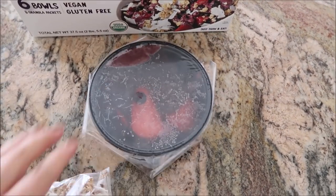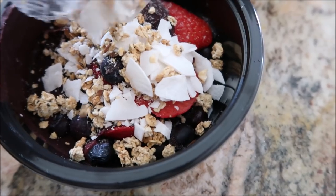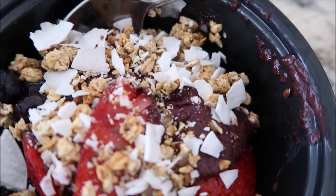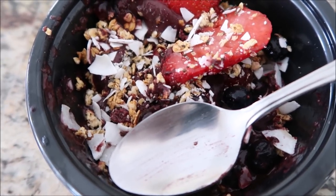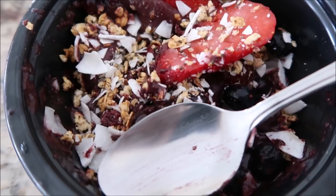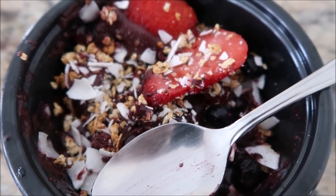Tattooed Chef Organic Acai Bowls - I've already opened up the plastic. It looks like you get these little toppings. You can let it sit at room temperature for 45 minutes or pop it in the microwave for 30 seconds. Mine was quite frozen so I put it in the microwave. I think it could use a tiny bit of maple syrup or honey - not necessary but it would be nice. I would recommend this because you could even blend it, add it to other things or add other things to it. I would probably buy this again.